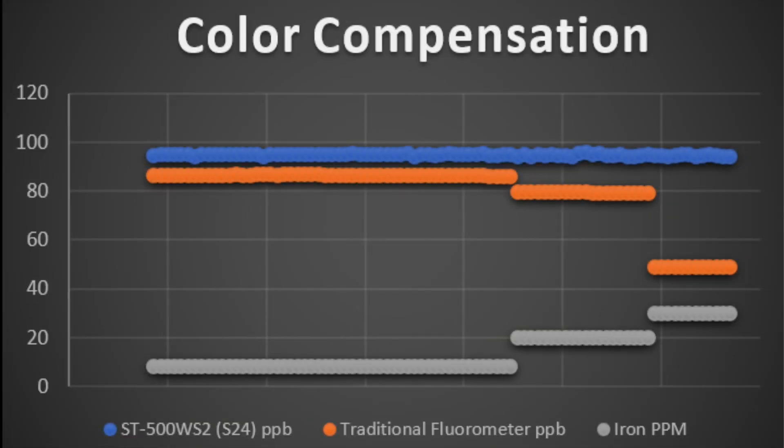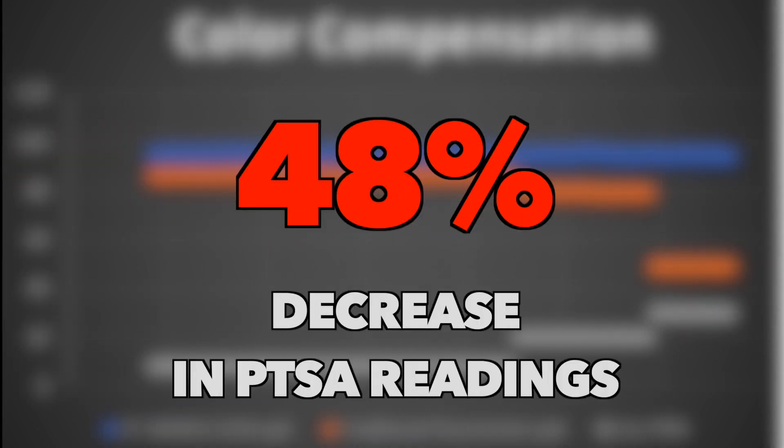When recirculated by both inline probes, real-time data reveals an unchanged PTSA value for the Pixis ST500, while the traditional fluorometer experienced a 48% reduction in PTSA reading.